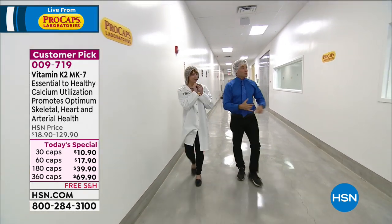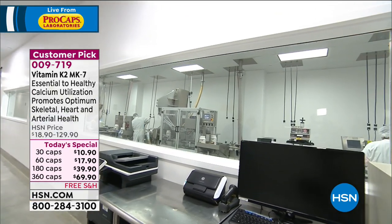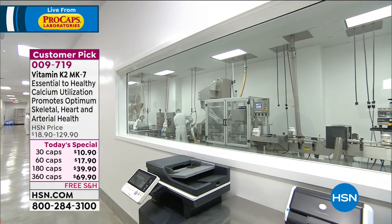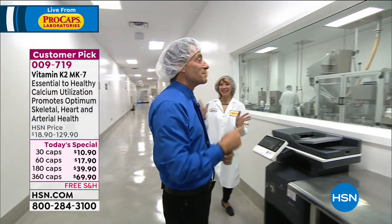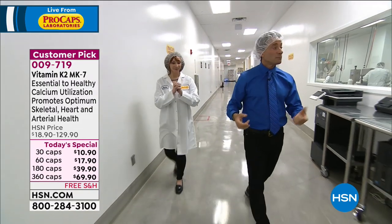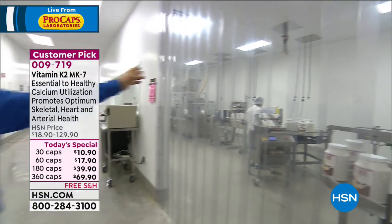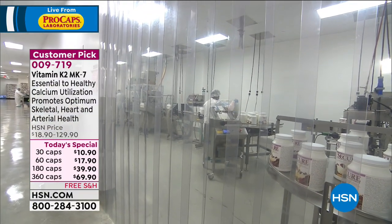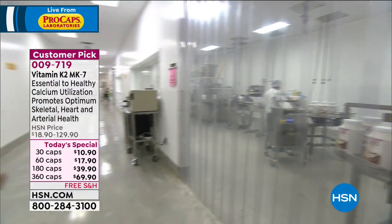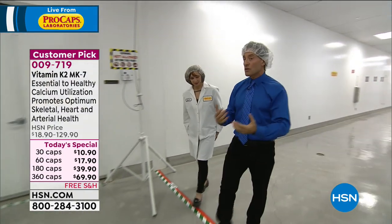I smell something good next door — smells like chocolate. Actually, that's berry; they might have been running chocolate before. And this is our powder fill line where we put powder into containers, whether it's a shake or marine collagen. You notice all the packaging material and packaging machines here — they're all stainless steel.